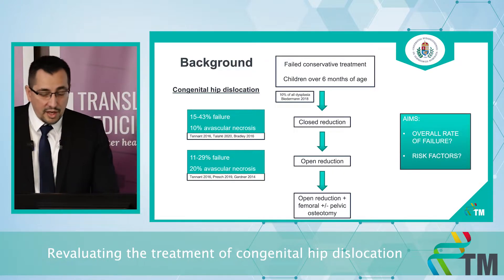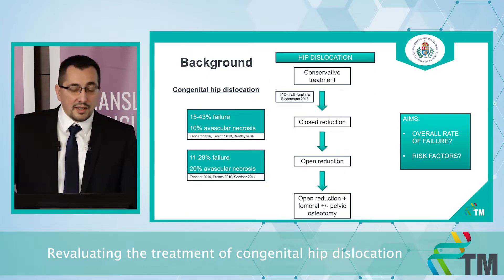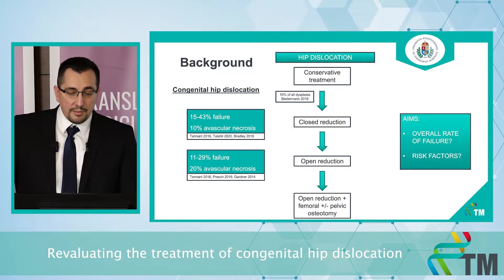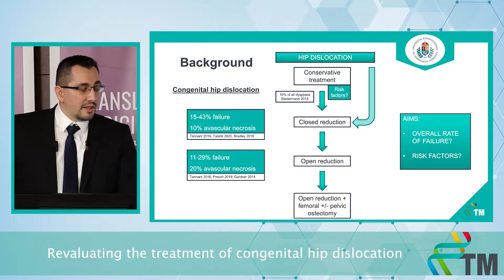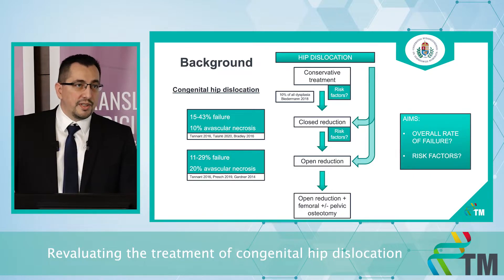What we don't know is the overall rate of failure and the risk factors of failure. But if we could identify the cases where the conservative treatment will probably fail, we could skip the conservative step and perform a closed reduction immediately, thereby avoiding several complications and unnecessary interventions. And if we could select the cases where the closed reduction is likely to fail, we could skip it and perform an open reduction immediately.